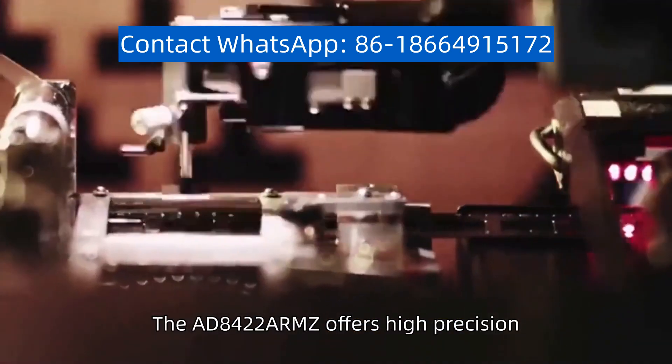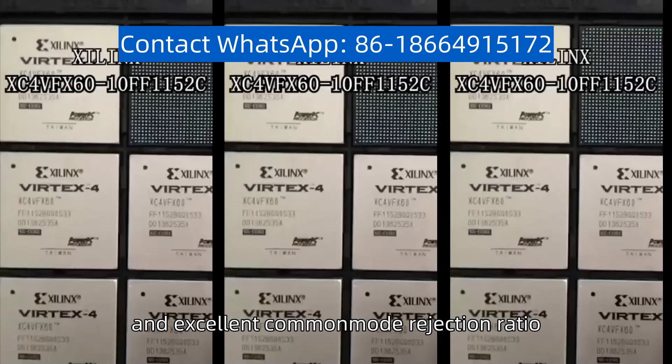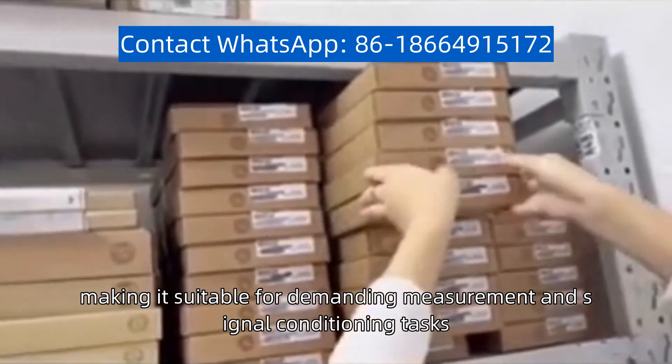The AD8422ARMZ offers high precision, low noise, and excellent common mode rejection ratio, making it suitable for demanding measurement and signal conditioning tasks.